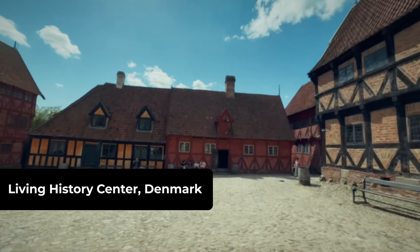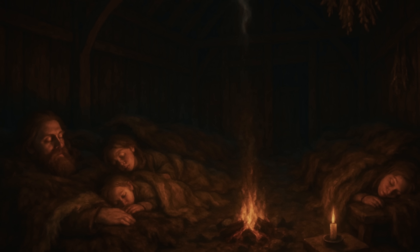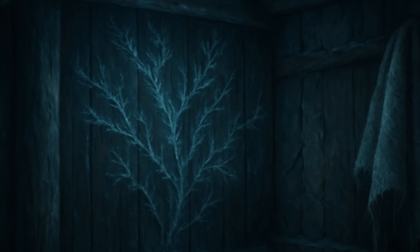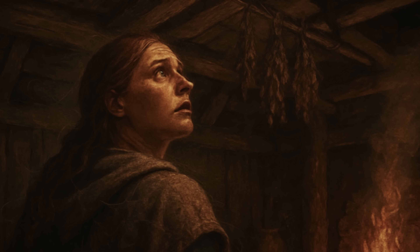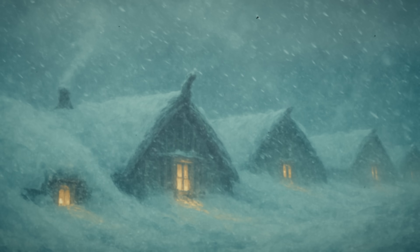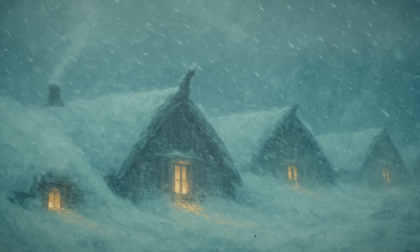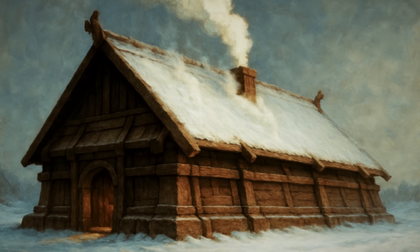Experiments at Denmark's Living History Centre proved the system's effectiveness: perfect carbon monoxide prevention while maintaining optimal humidity. Too much moisture would freeze in walls and destroy insulation; too little created fire hazards and respiratory problems. The archaeological record shows Viking communities sealed inside during the worst storms maintained safe conditions for weeks. The buildings had become autonomous survival machines.